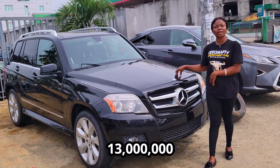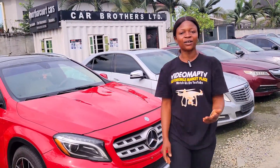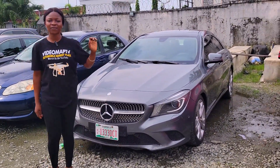The price of this baby is 13 million. The prices of these cars are very affordable and negotiable. This is a foreign used Mercedes-Benz CLA250 2014 model and the price of this baby is 11 million.